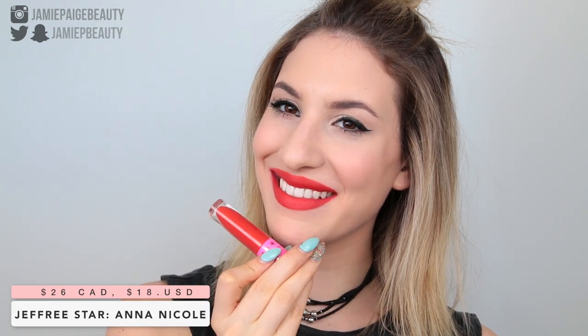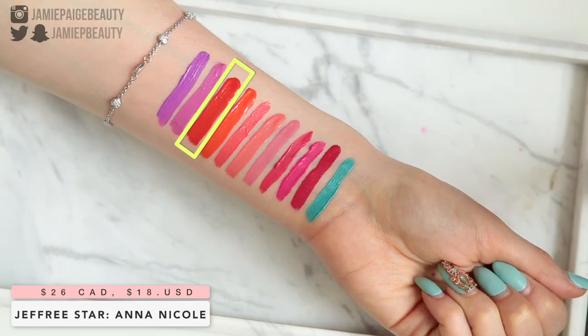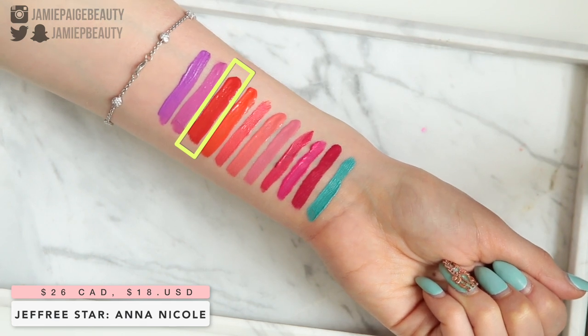Oranges are definitely something I'm really getting into for spring and summertime, and one of my all-time favorite orangey-red lipsticks is Anna Nicole from Jeffree Star. Sometimes orange can be a little difficult to wear — it could make your teeth look a little yellow — but there's something about this shade that is very flattering. It's not a bright in-your-face orange; there's a little bit of terracotta red in there as well, which makes it very wearable. The Jeffree Star formula is fantastic, probably one of the best liquid lipstick formulas out there.